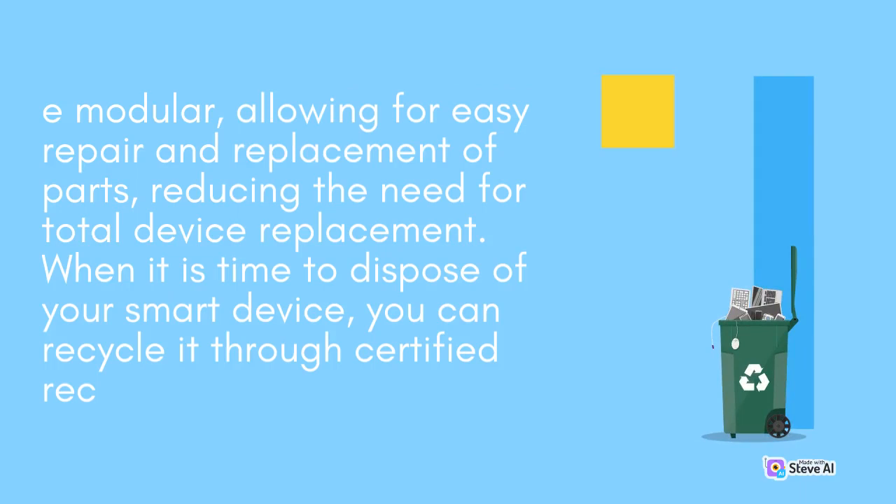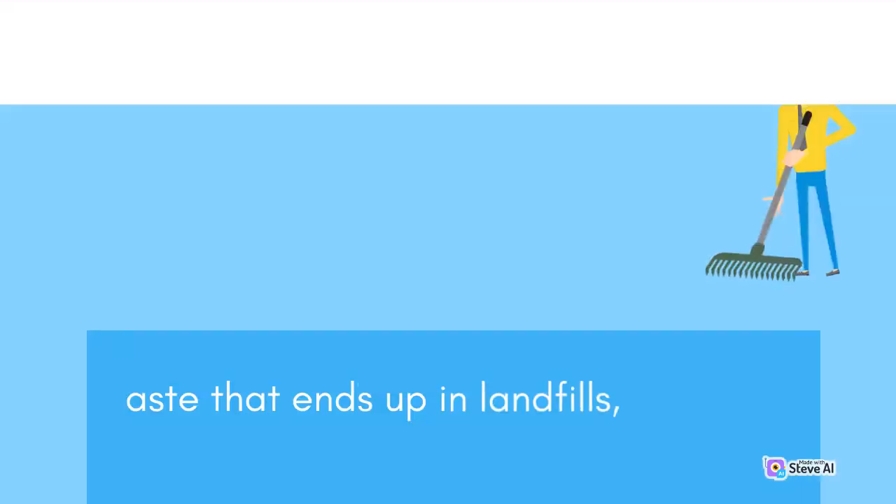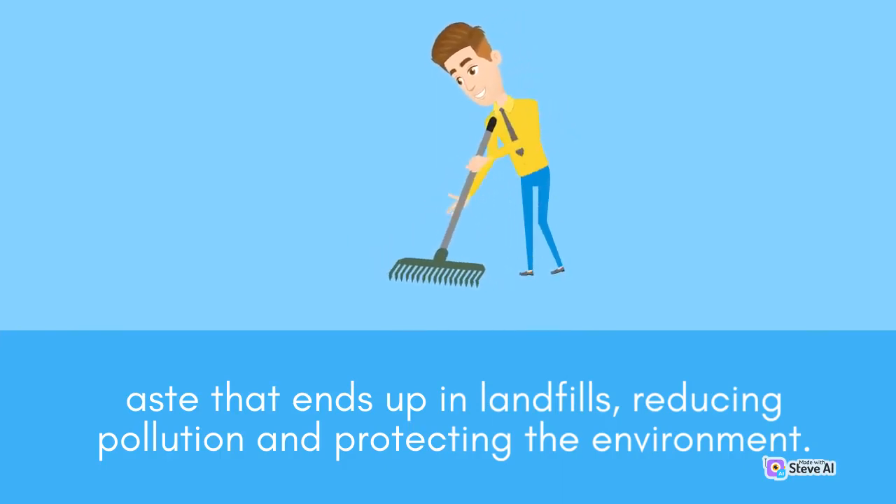When it is time to dispose of your smart device, you can recycle it through certified recyclers. For instance, Apple's recycling program is designed to recycle old Apple devices and reduce electronic waste. By recycling your electronic devices, you are reducing the amount of waste that ends up in landfills, reducing pollution and protecting the environment.